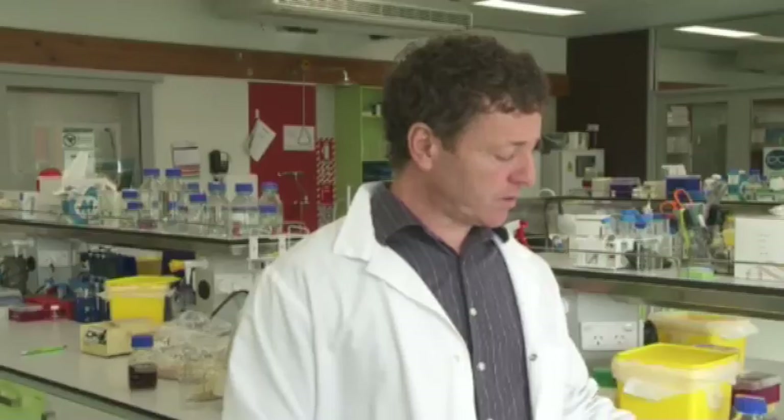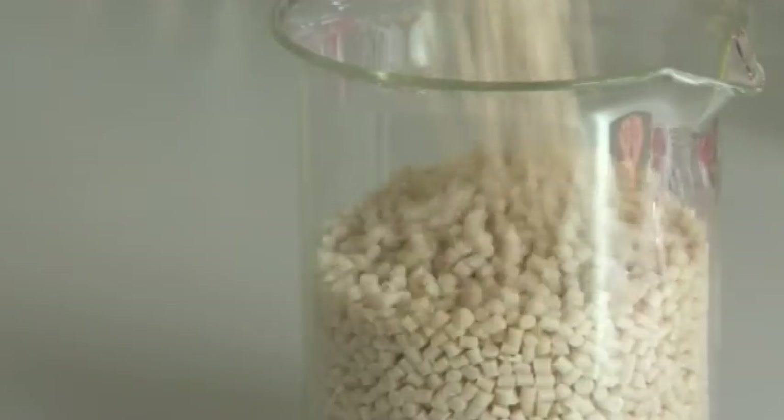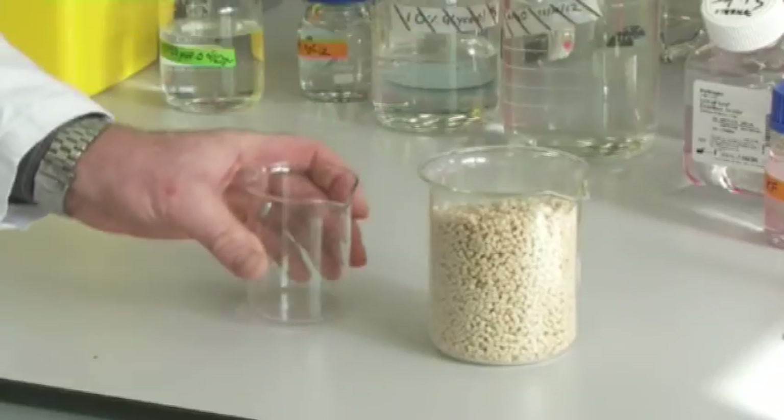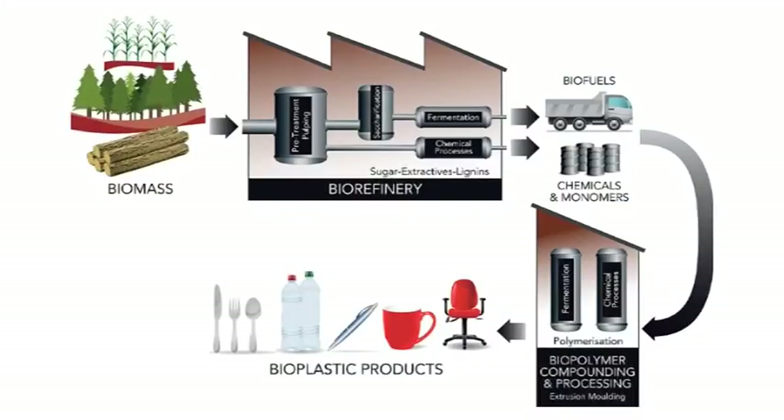In a further fermentation step here at Scion, we're able to convert these sugars into a bioplastic called polyhydroxyalkanoate. This is a purified preparation of polyhydroxyalkanoate. At the end of its useful life, it degrades in the environment. We're using biotechnological research to generate new materials and chemicals out of wood.